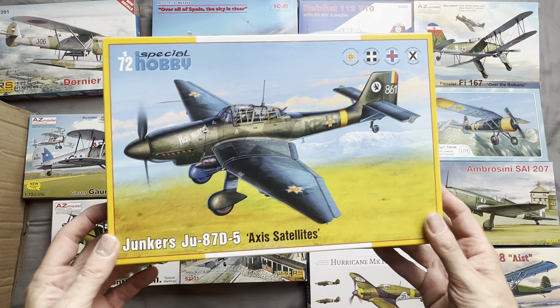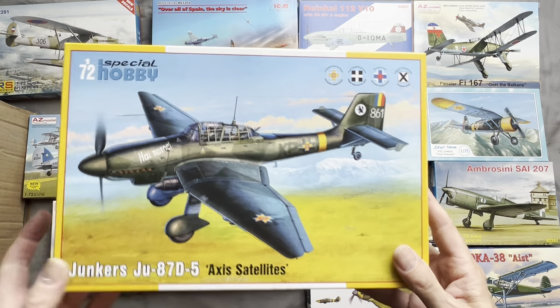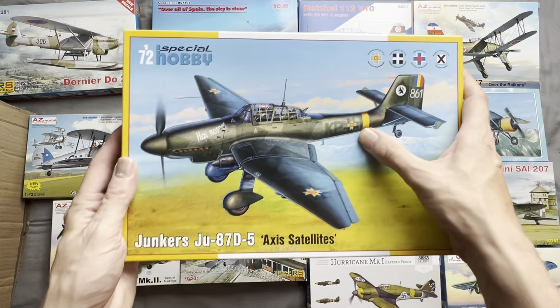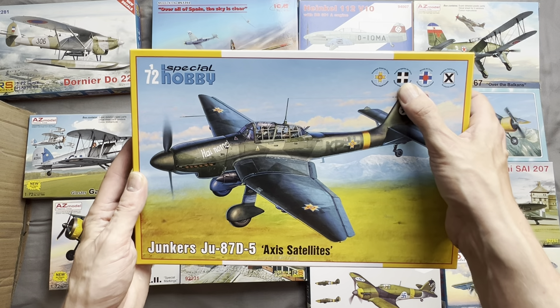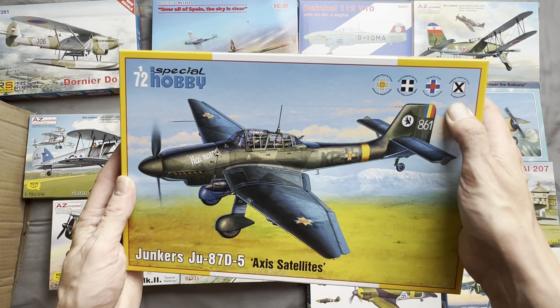We have a Special Hobby 1:72 Junkers Ju 87 D5, 'Axis Satellites.' This one is done in Romanian markings and also comes with markings for the Hungarian air force, the Slovak air force, and the Bulgarian Czarist air force.